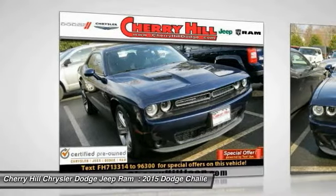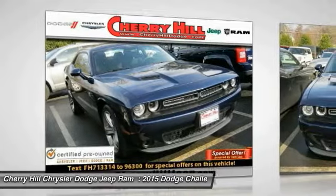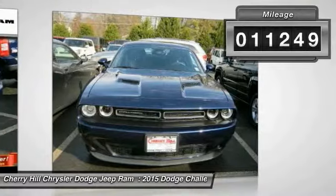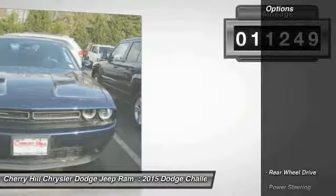The Dodge Challenger delivers on style and performance. It's powerful, practical, and efficient. This vehicle has less than 15,000 miles.